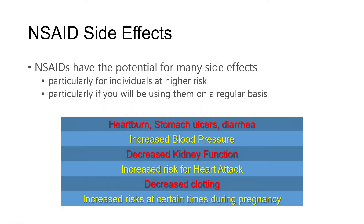What are the side effects we might see from NSAIDs? There is a whole host of potential side effects, which is why we really do need to be cautious about using them. Those risks are going to be higher for those who have pre-existing conditions, and are higher if you have to use an anti-inflammatory on a more regular basis. Things like heartburn, stomach ulcers, and diarrhea are concerns — and it's the heartburn and stomach ulcers that Celebrex is a bit safer for. But all NSAIDs can potentially cause increased blood pressure, can affect kidney function, may increase risk for heart attacks, may decrease blood clotting, and might cause increased risks at certain times during pregnancy.